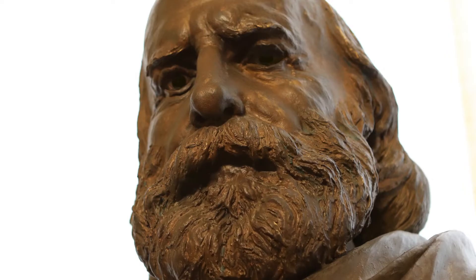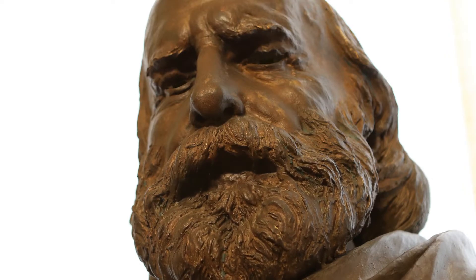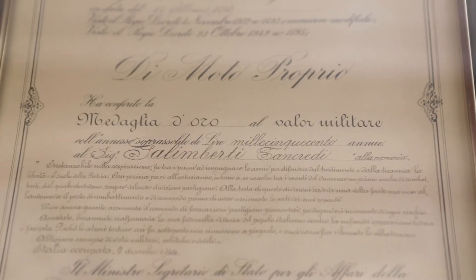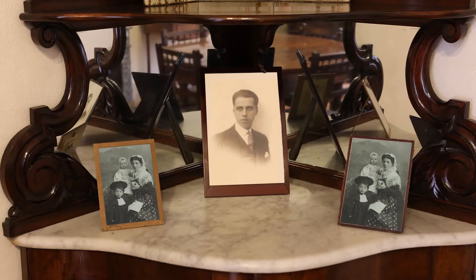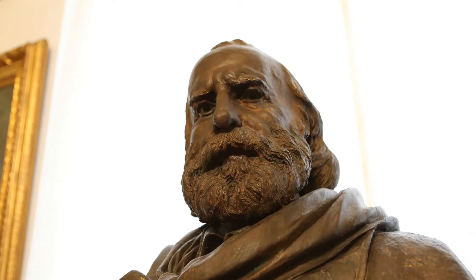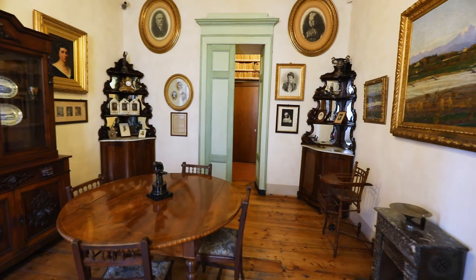Benvenuti al museo Casa Galimberti. Si trova al numero 6 della piazza omonima, in quella che fu la casa privata e lo studio professionale di Duccio, medaglia d'oro della Resistenza. L'alloggio fu abitato a partire dalla seconda metà dell'Ottocento dai Galimberti, una famiglia che ha intrecciato le proprie vicende con la storia cittadina e nazionale.